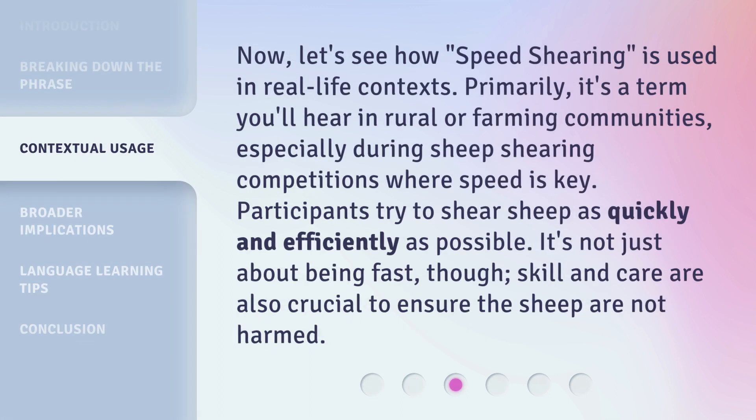Now, let's see how speed shearing is used in real life contexts. Primarily, it's a term you'll hear in rural or farming communities, especially during sheep shearing competitions where speed is key. Participants try to shear sheep as quickly and efficiently as possible. It's not just about being fast, though — skill and care are also crucial to ensure the sheep are not harmed.